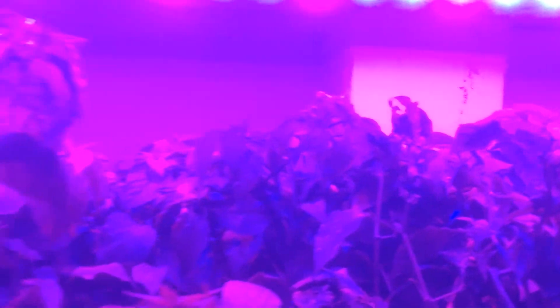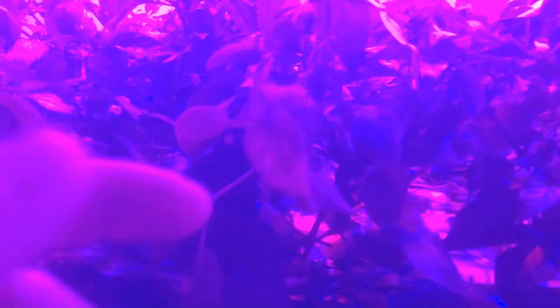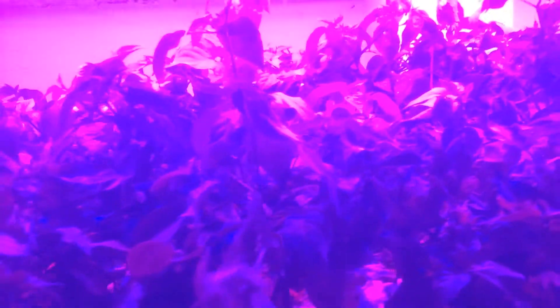As you'll see here, there's spider webs covering most of the tops of every plant, and as you can see from here it's almost killed the tops of some of them.